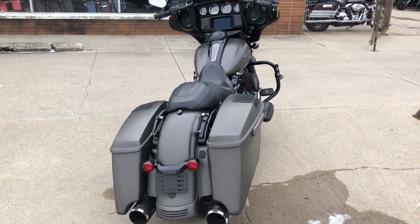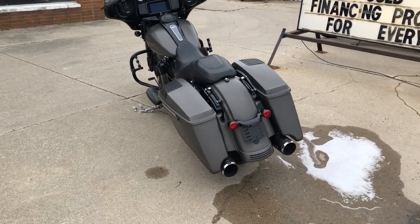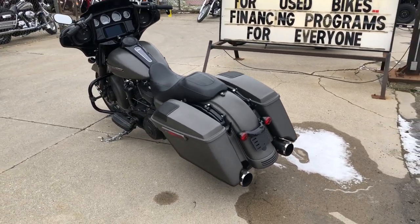Black wheels, black front end, black motor, speakers in the saddlebags, painted and fairing, oversized LED screen with navigation, and much, much more.